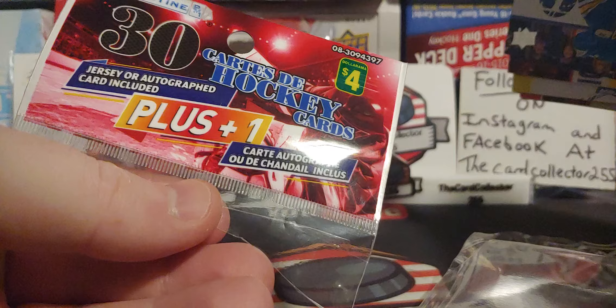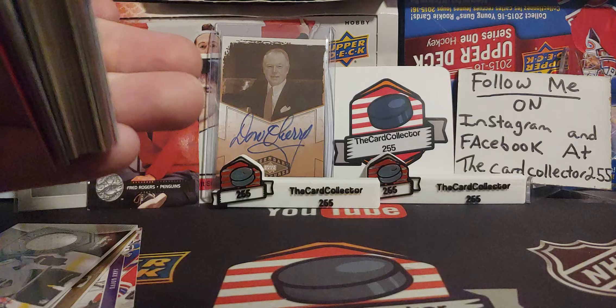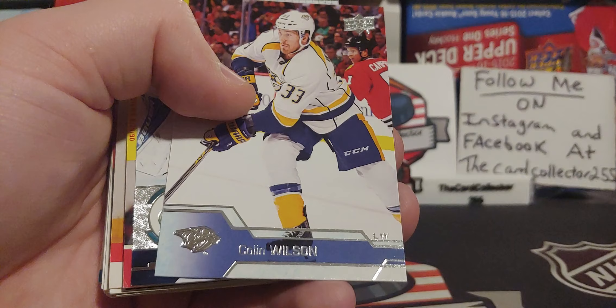All right, let's get into the next one. So like I said guys, if you go out and buy some, you get a jersey or auto and 30 cards. Great for if you're going to go out and buy some cards with your kids — at least you'll get something from a pack. If you're going to go out and buy a $5 pack, buy one of these instead for four bucks.